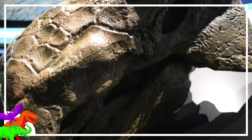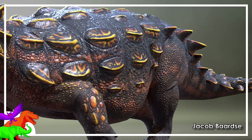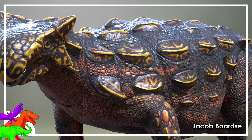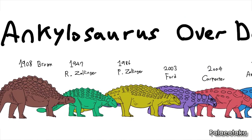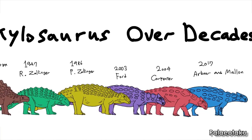Gotta love Ankylosaurus — they're everyone's favorite angry pineapples. At this point they're known from about 50 genera and species, but the one that started it all, Ankylosaurus, went through many series of revisions on its anatomy as ideas on dinosaur biology changed, and as more fossil material of both Ankylosaurus and its relatives were unearthed. Come with me on a journey of Ankylosaurus through the decades.